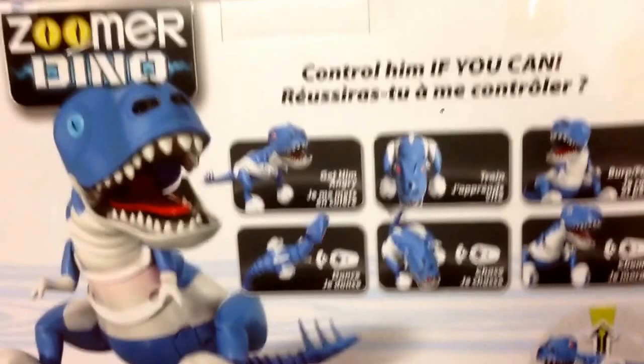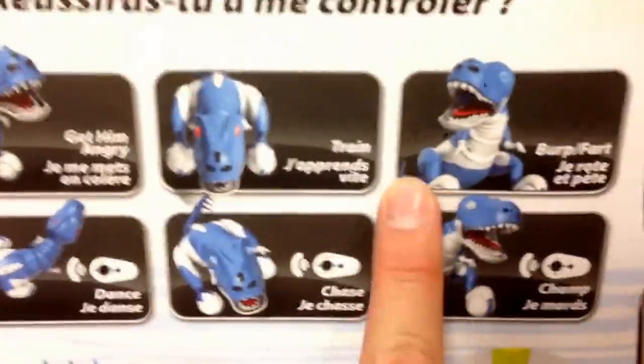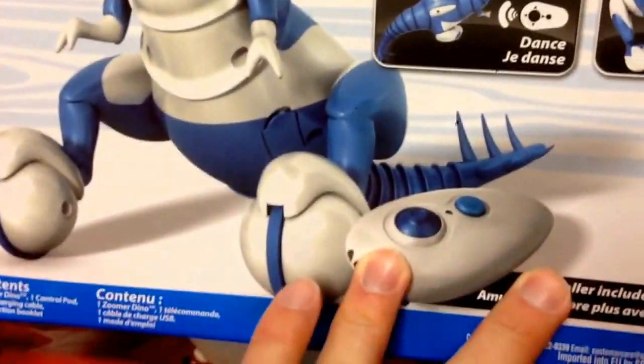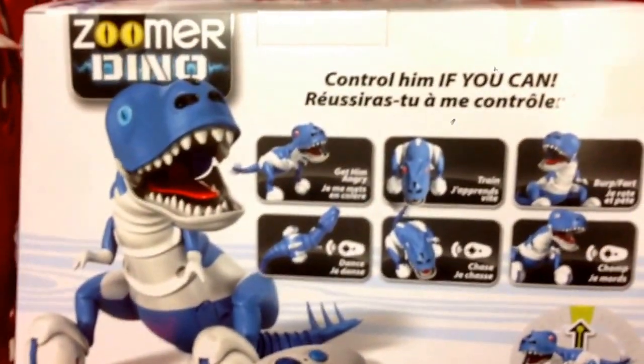But anyways, this is another electronic interactive toy animal, so you can get him angry, you can train him, burp, fart, chomp, chase, dance. Pretty cool — it looks like he does the same things that Boomer does, and he comes with the remote control too. Oh, he's blue. That's awesome.